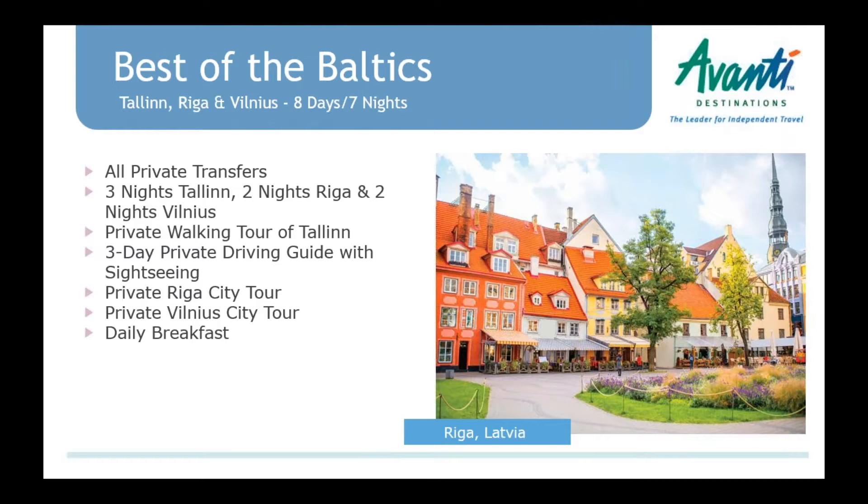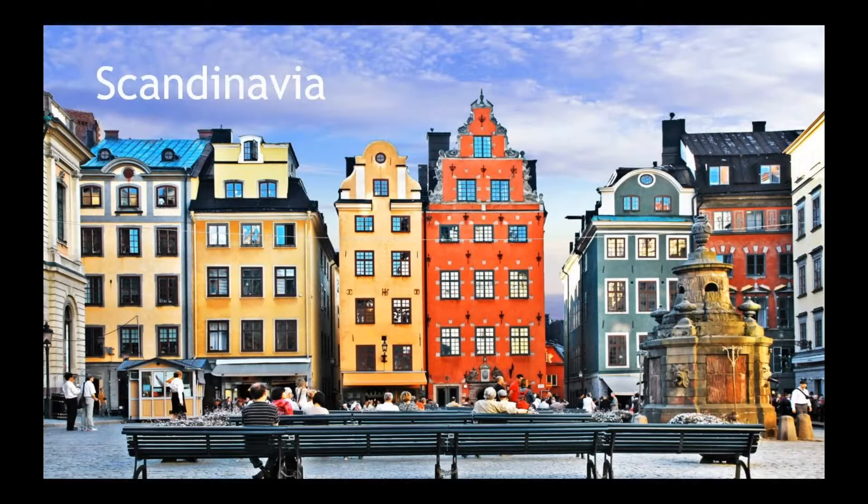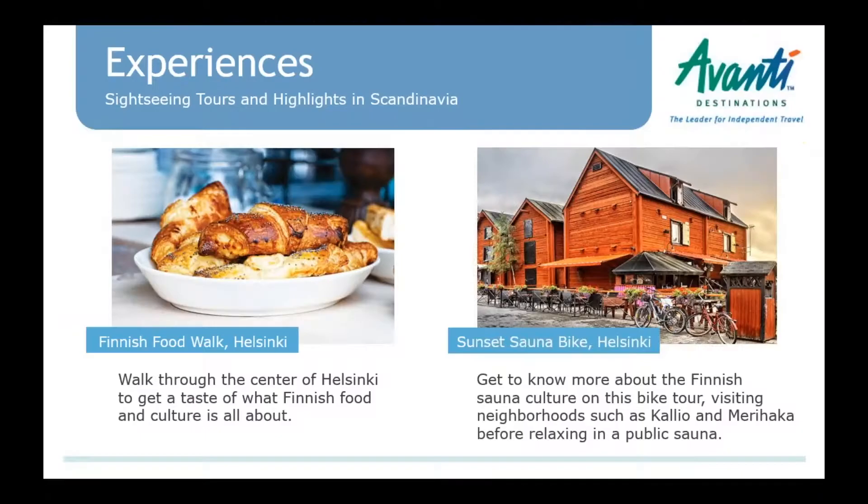Lithuania is going to be hot this year because it was just featured on 'Better Late Than Never.' Coming to Scandinavia briefly — two new experiences in Helsinki.